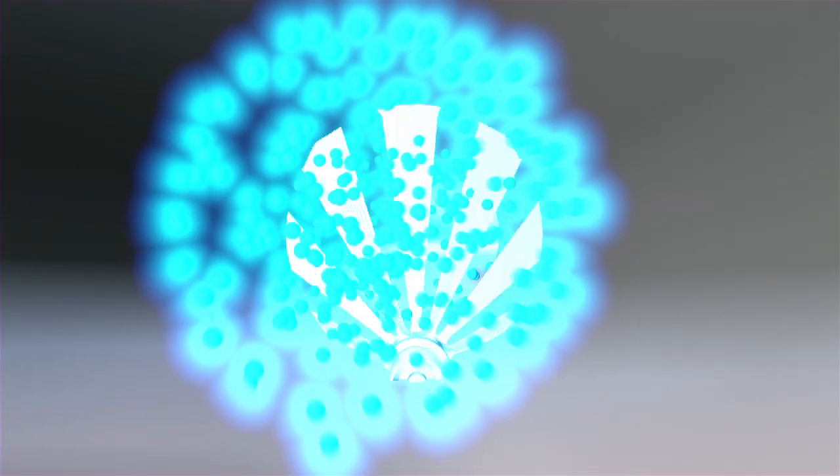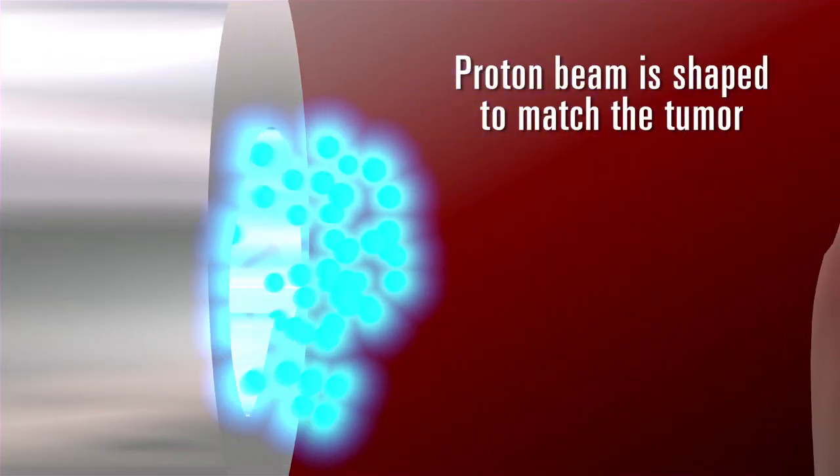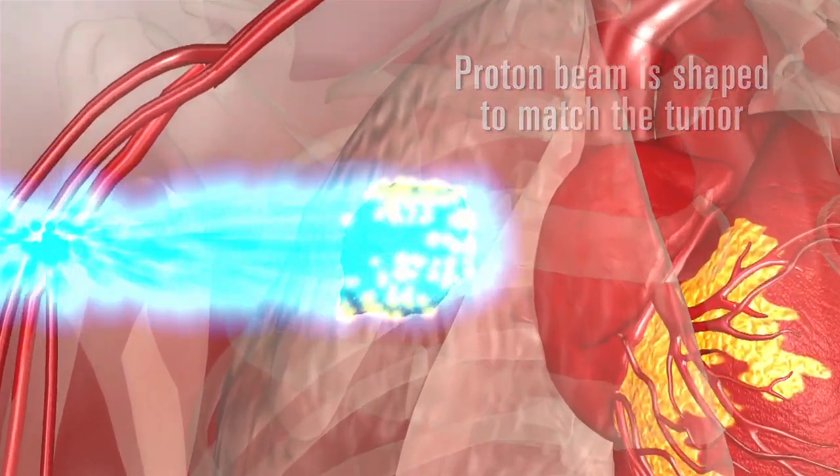Proton therapy is also referred to as a type of conformal radiation therapy. Conformal means the beam can be shaped to match the targeted tumor. This enables the entire tumor to be treated, but spares surrounding tissue.